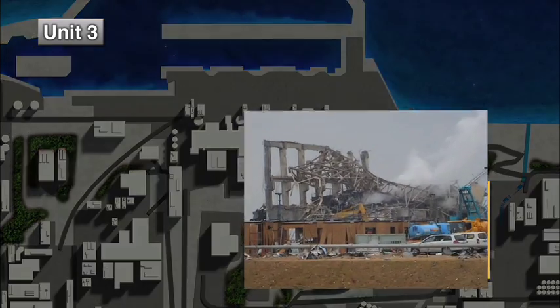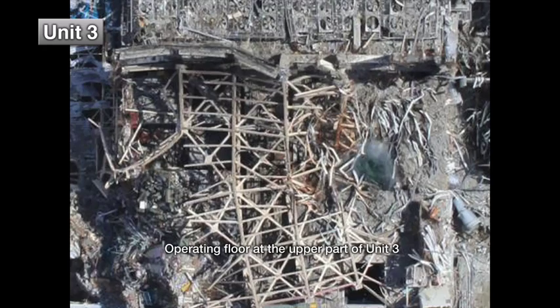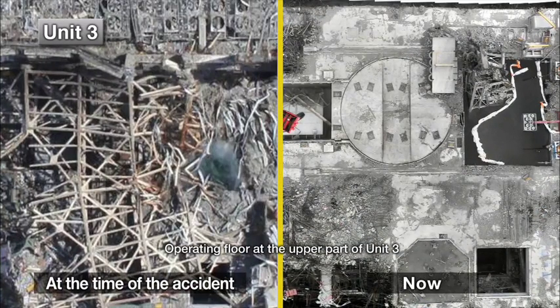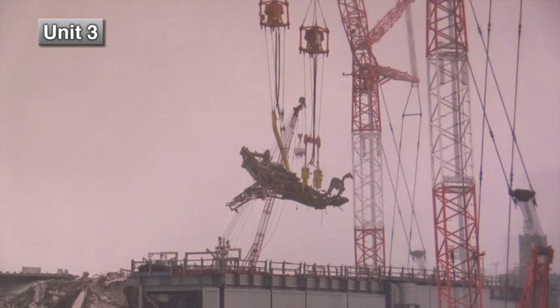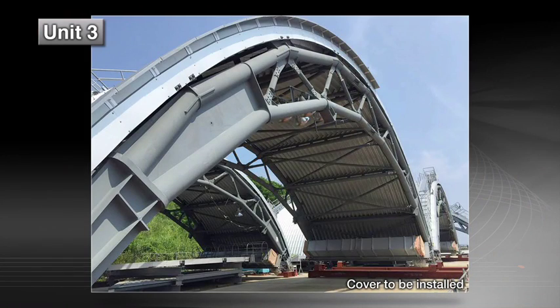As for Unit 3, large size rubble has been removed out of the upper section of the reactor building. Presently, removal of roughly 20 tons of large size rubble out of the spent fuel pool is underway by remote control. After the rubble removal is completed, the cover will be installed for the removal of the spent fuel.